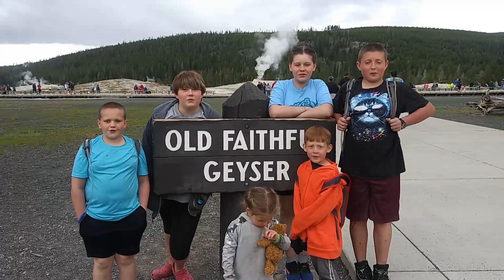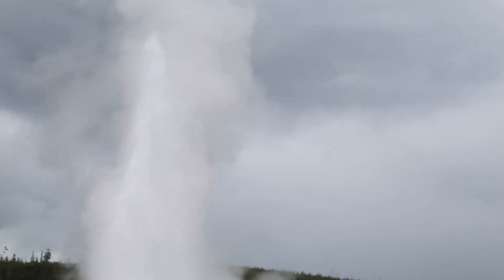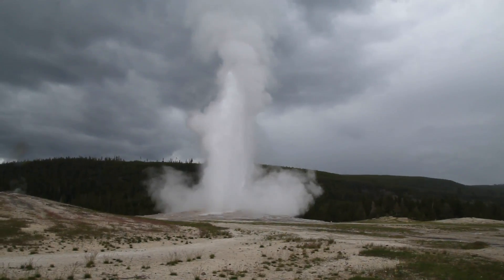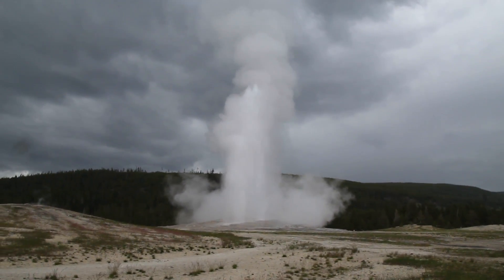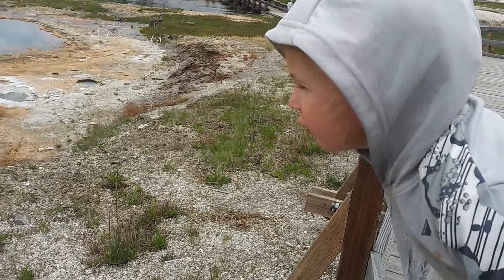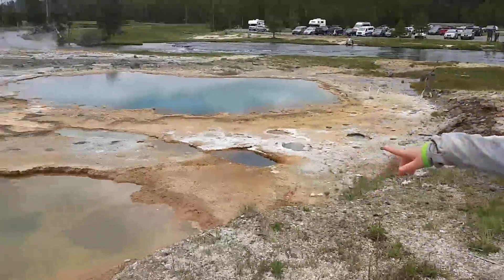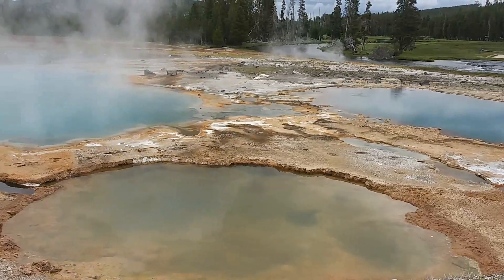We're ready to watch Old Faithful explode! There's a dragon in there. There's a dragon in there? Where? Show me. There. There? The video.